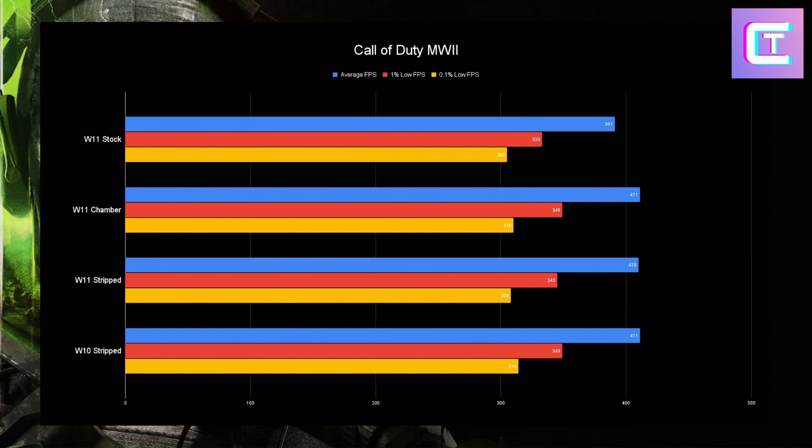Starting off with Call of Duty Modern Warfare 2 using the built-in benchmark. Stock Windows 11 really does just underperform here — we're losing by 20 FPS against any other customized OS, and losing about 15 FPS in the lows. It's definitely a loss for Windows 11 stock. Average FPS is essentially the same for the other three OSs, with Windows 10 getting a slight boost of about 4 FPS in the 0.1% lows. These three are basically a tie, besides Windows 11 stock.